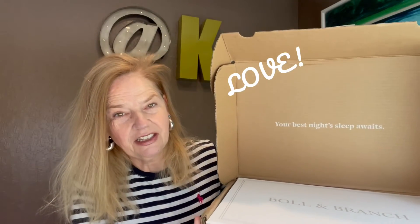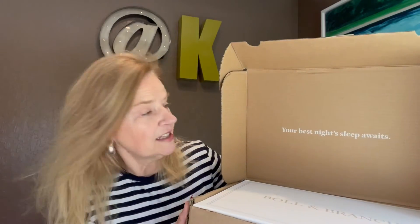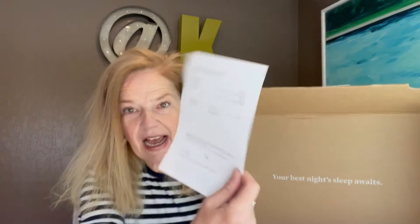This one also has a message inside the lid of the box, which I love — it's easy to do. 'Your best night's sleep awaits.' You could also put this on your spiff card or on your packing list — something to tell people more about the branded experience they're about to have.